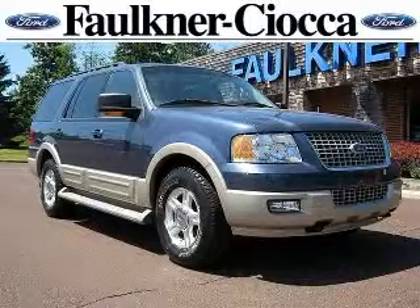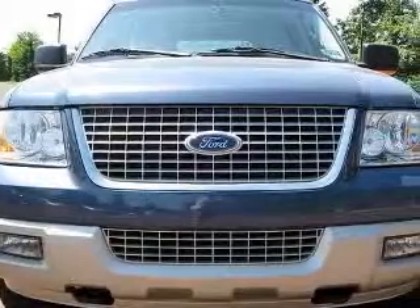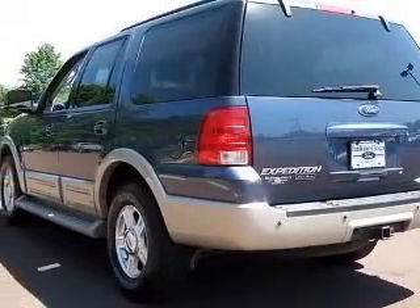We are proud to present this excellent 2006 Ford Expedition. This Expedition has a 5.4L V8 engine and an automatic transmission. This vehicle has a medium wedge with blue clear coat metallic exterior and includes the following options.